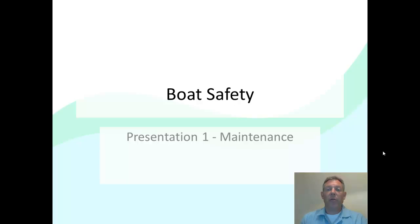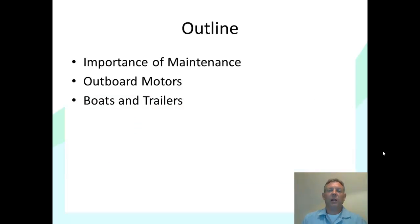Hello and welcome to the first presentation having to do with our boat safety program. This first one is going to cover general maintenance and some general background information that will be useful throughout the whole program. We're going to talk about the importance of maintenance, some basic ideas concerning outboard motors, and a little bit about the maintenance of boats and trailers.